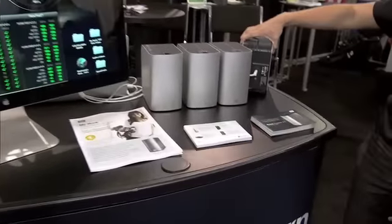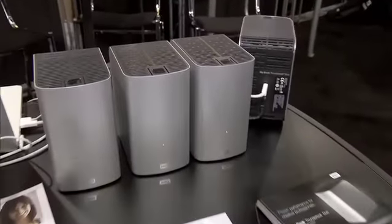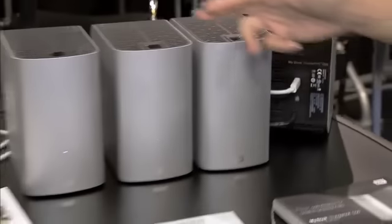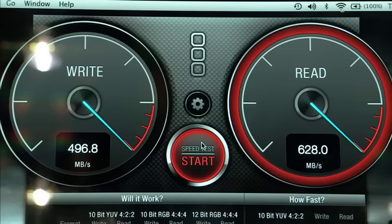Here we're demonstrating the performance of the MyBook Thunderbolt Duo, with two Thunderbolt ports which allows us to daisy chain multiple devices. With four devices, we're pretty much saturating that 10 gigabits per second Thunderbolt bus.